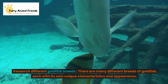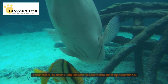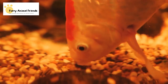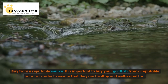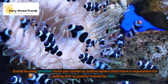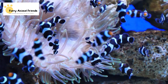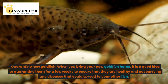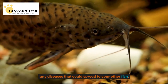Research different goldfish breeds, as there are many breeds each with its own unique characteristics and appearance — find one that fits your needs and preferences. Buy from a reputable source to ensure that your goldfish are healthy and well cared for. Avoid buying from pet stores or online sellers with a reputation for selling sick or poorly cared for fish. When you bring your new goldfish home, quarantine them for a few weeks to ensure they are healthy and not carrying any diseases that could spread to your other fish.